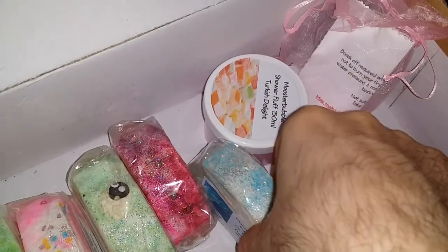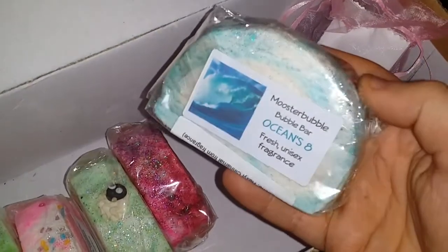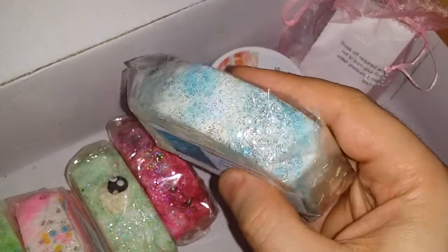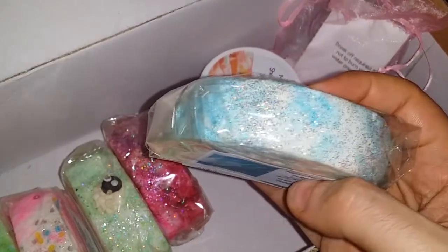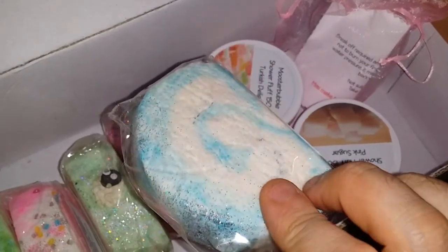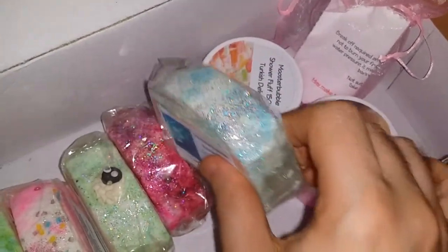So here goes — these are the bubble bars. This is Ocean's 8. Look at that, really nice glitter on that. Really nice colours. Gorgeous actually.